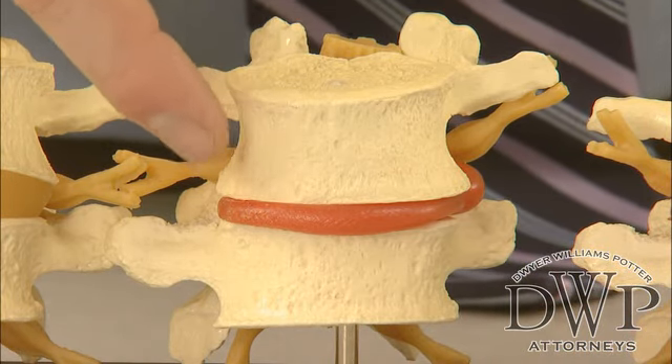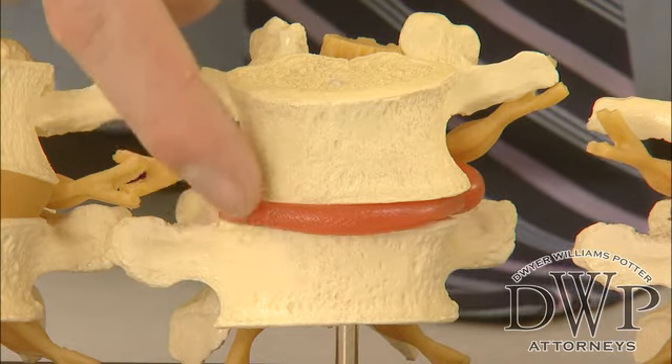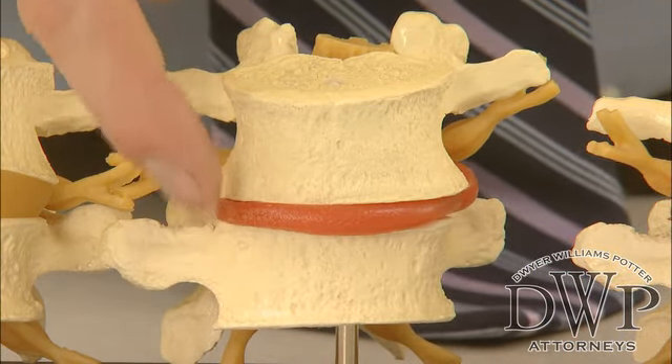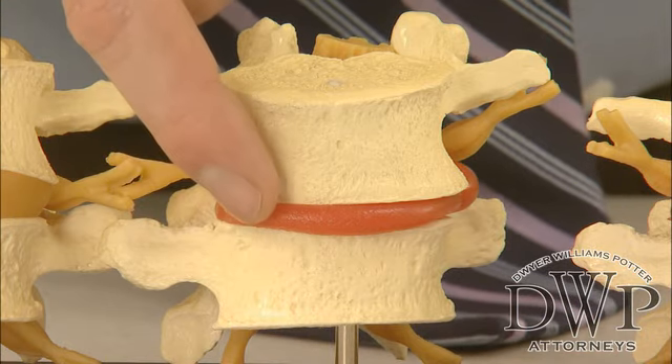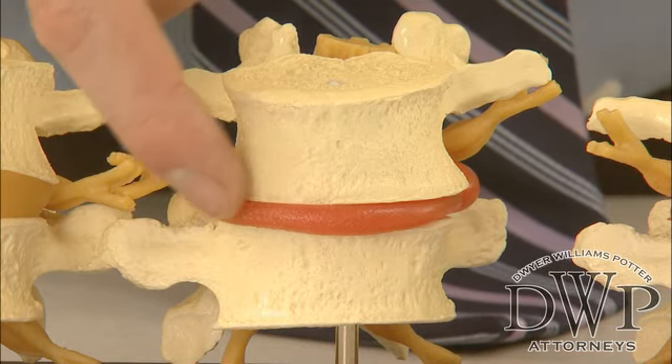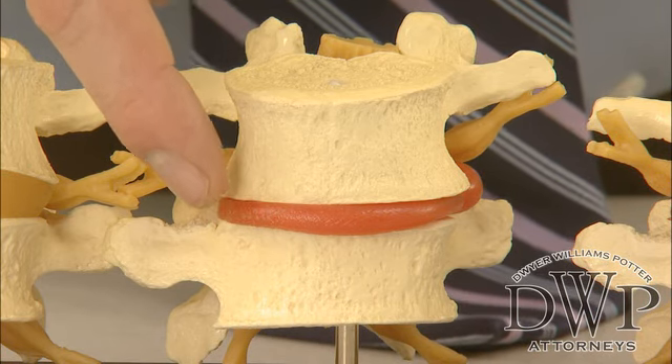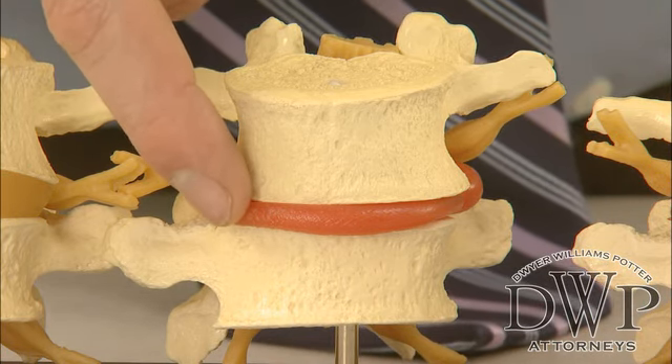that's later on in life. We see some loss of disc space height — it's not as thick. There's not nearly the separation there was between the two bones as we saw before. The disc is sticking out a little bit, and it's turned red, signifying that it's lost its suppleness. It's harder, not as bendable or pliable as it was before.